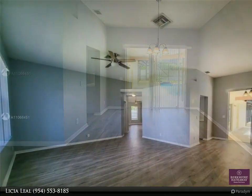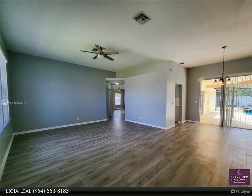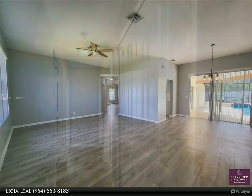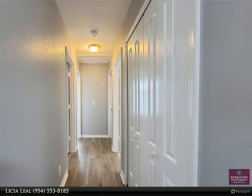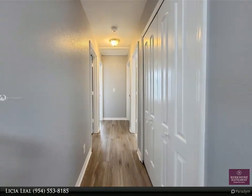The high ceilings and the open concept, split floor plan give this home space and privacy. The Master Suite features a slider to a new fenced-in yard, allowing privacy while entertaining family and friends on the covered patio with a screen pool.